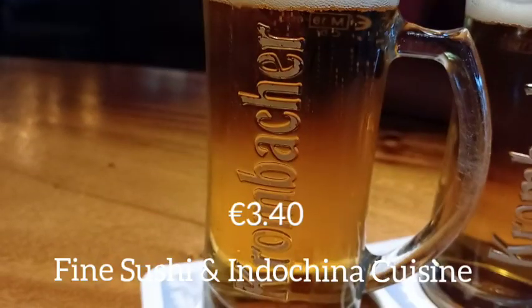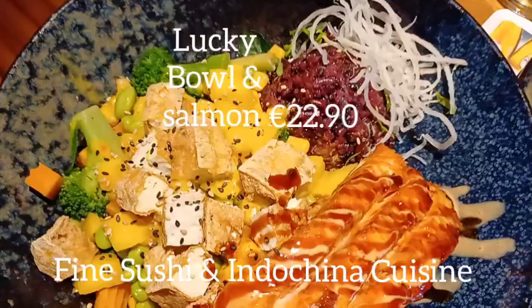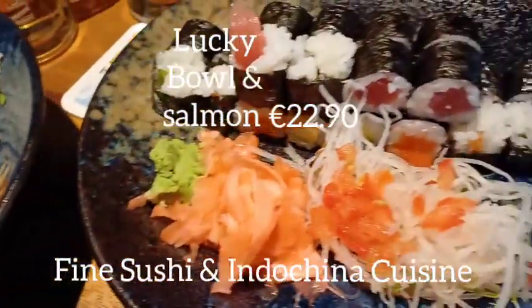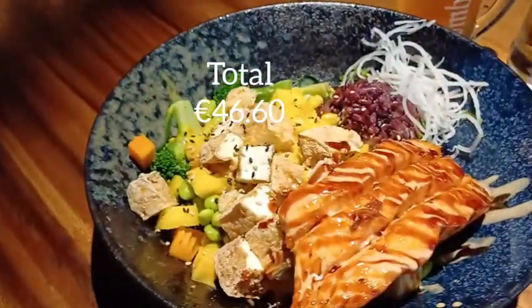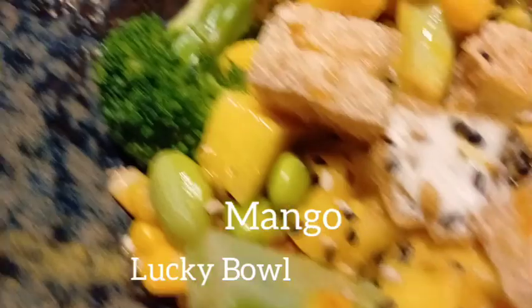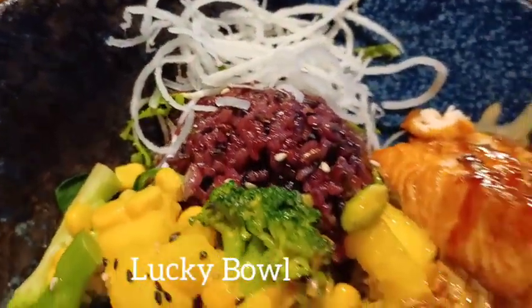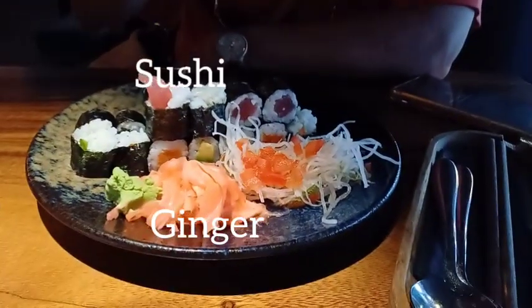This is a kombuchа. What I ordered is a lucky bowl plus salmon, and this is the sushi. The salmon looks yummy. This is fried chocolate with some mango, corn, and salad. The food looks yummy but the sushi doesn't look so good.